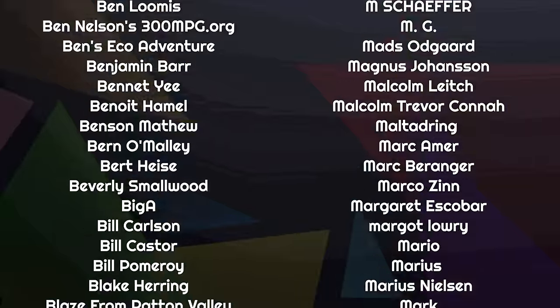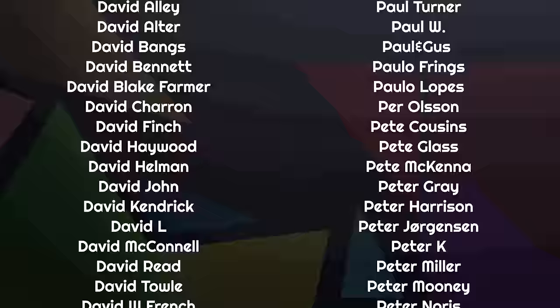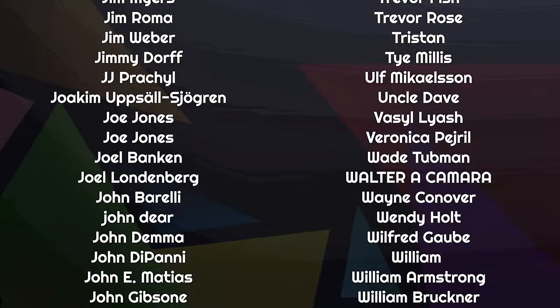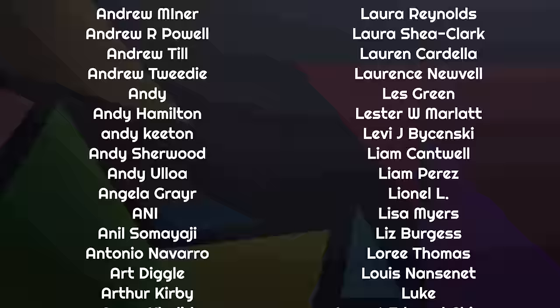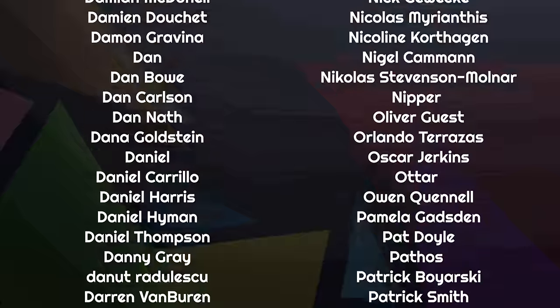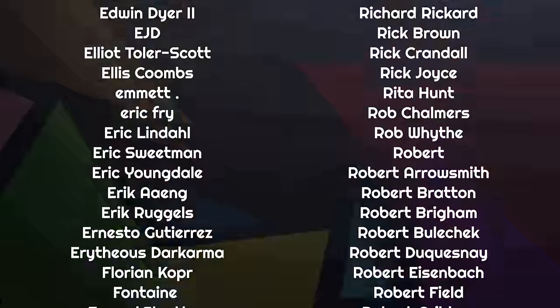Thanks for joining me today. If you've got thoughts, make sure you leave them below in our Discord chat room, or you can reach out to us on Mastodon. Thanks to the amazing list of people scrolling by on your screen right now — they are some of the more than 1,500 people who help fund this channel through Patreon and YouTube, covering our bills, paying our team, and making sure we can be 100% independent.